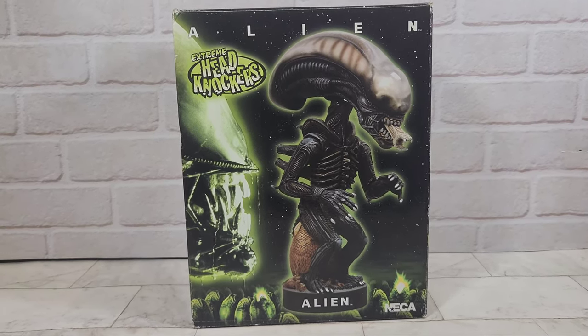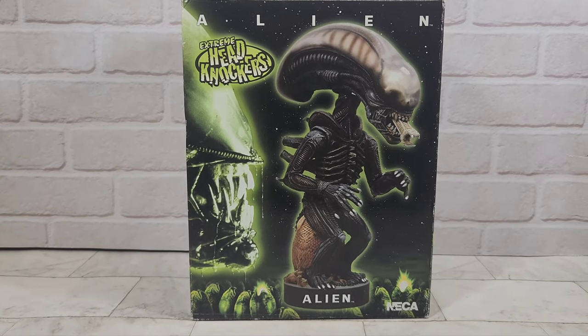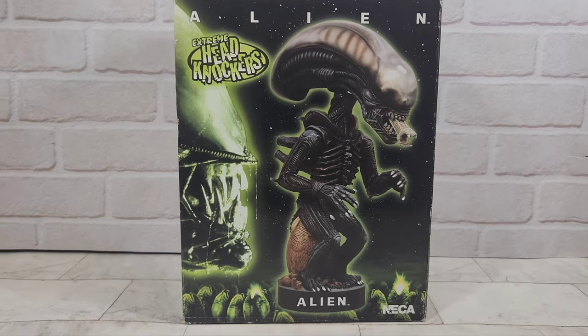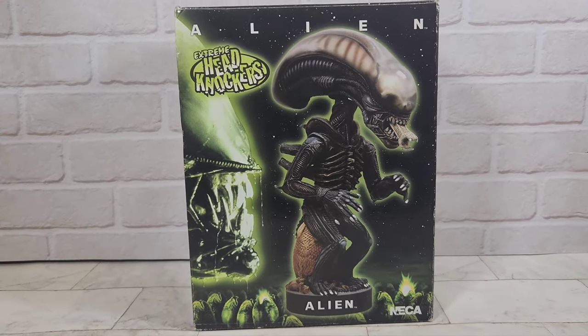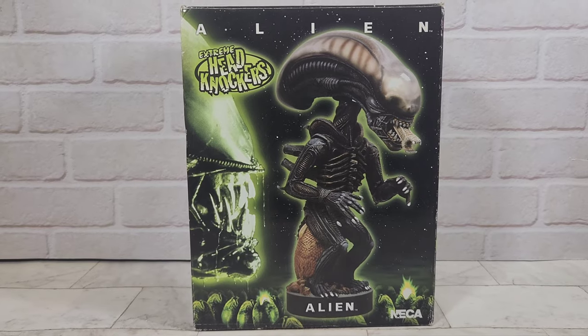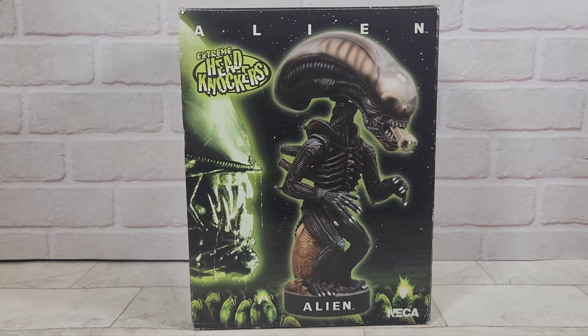Next up we've got this Alien Extreme Head Knockers — it's like a bobblehead-type alien thing made by NECA in 2004, so it's very nearly vintage, nearly 20 years old. The box has been opened but it hasn't actually been out of the box by the looks of it, because the bag inside is still sealed. Pretty cool toy coming to the store very soon.